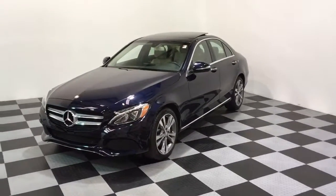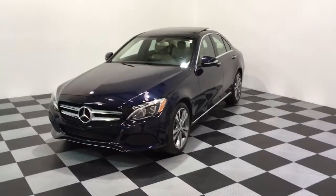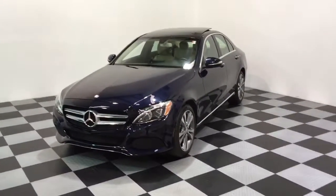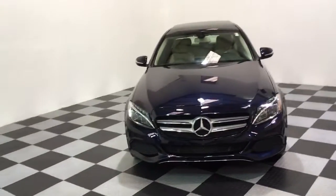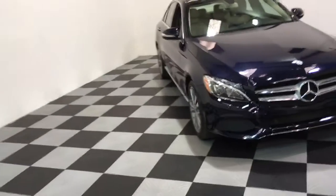You can see the 18-inch wheels. LED headlamps definitely stand out there with the LED daytime running lamps. Panoramic moonroof, this one's got keyless go, heated seats, dark wood trim, of course navigation, and backup camera.